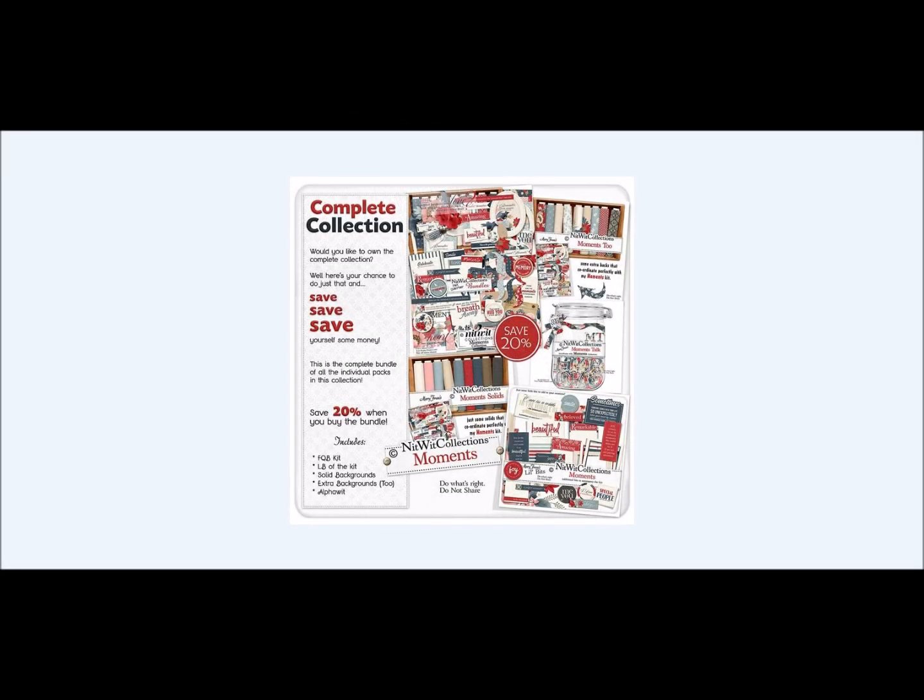Hi everyone, and welcome to our video kit release for our Moments collection. It is a beautiful collection, as you can see, with bold colors, fabulous elements, easily creatable stuff. And it's all about relationships — really building and letting people know how much those relationships mean to you.